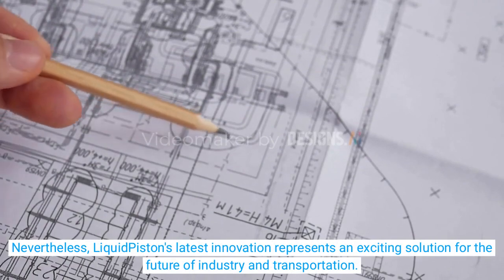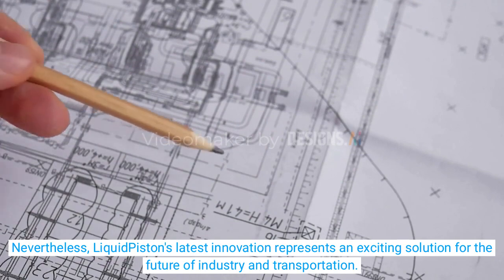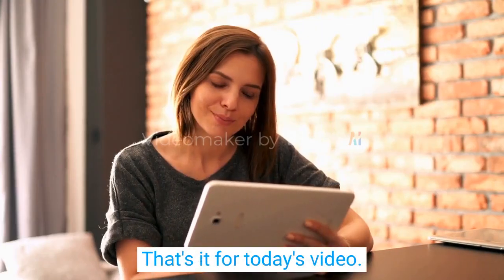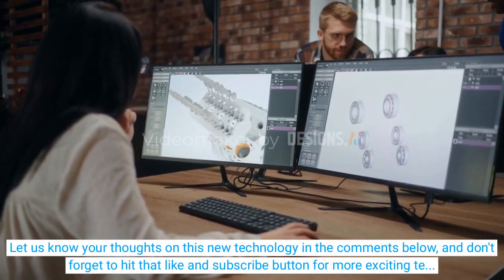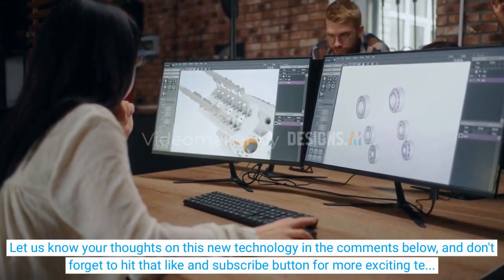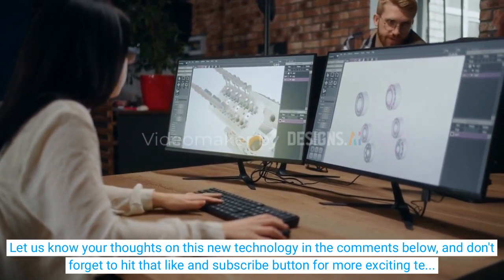Nevertheless, Liquid Piston's latest innovation represents an exciting solution for the future of industry and transportation. That's it for today's video. Let us know your thoughts on this new technology in the comments below, and don't forget to hit that like and subscribe button for more exciting tech news.